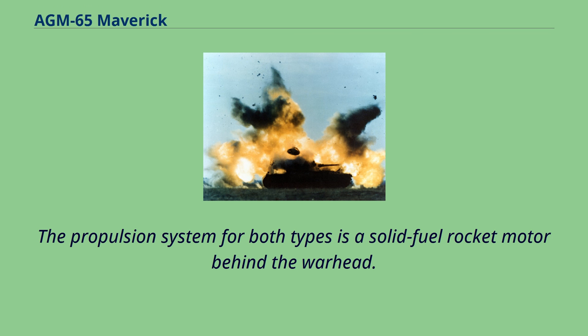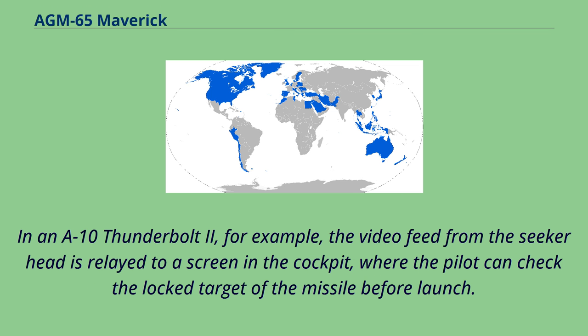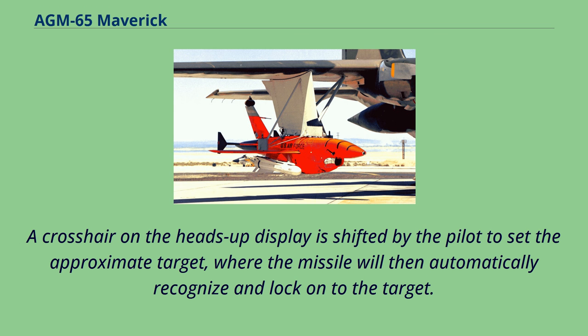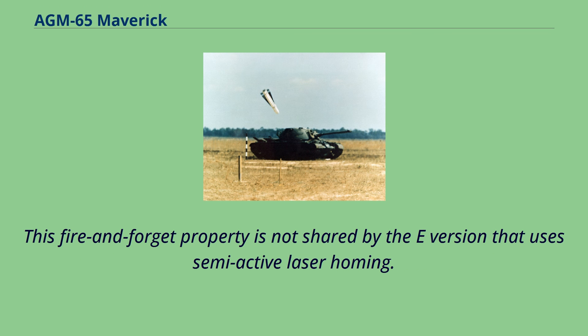The Maverick missile is unable to lock onto targets on its own; it must be given input by the pilot or weapon systems officer, after which it follows the path to the target autonomously. In an A-10 Thunderbolt II, for example, the video feed from the seeker head is relayed to a screen in the cockpit, where the pilot checks the locked target before launch. A crosshair on the heads-up display is shifted by the pilot to set the approximate target, and the missile will then automatically recognize and lock on. Once launched, it requires no further assistance from the launch vehicle. This fire-and-forget property is not shared by the AGM-65E version, which uses semi-active laser homing.